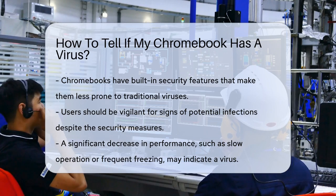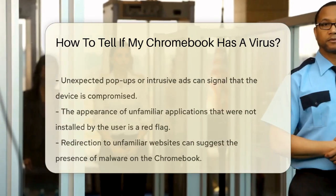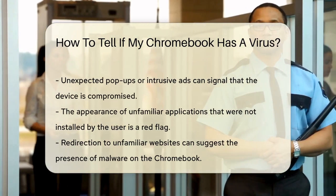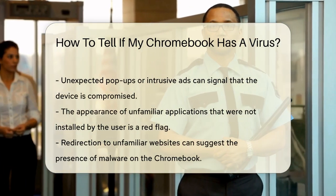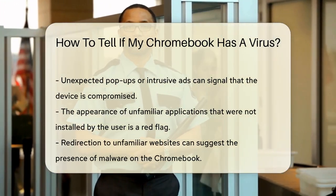If your Chromebook is running unusually slow or freezing frequently, it may signal a problem. Additionally, unexpected pop-ups or ads can indicate that your device is compromised. These intrusive ads can disrupt your browsing experience.